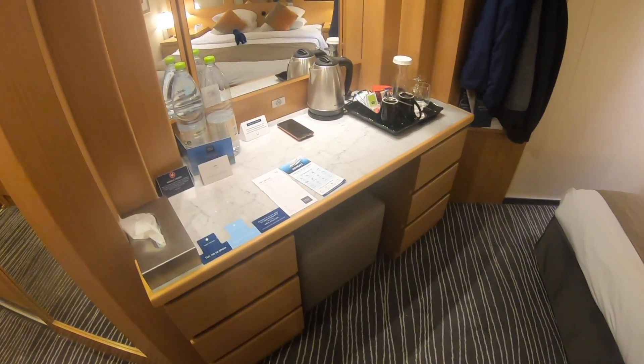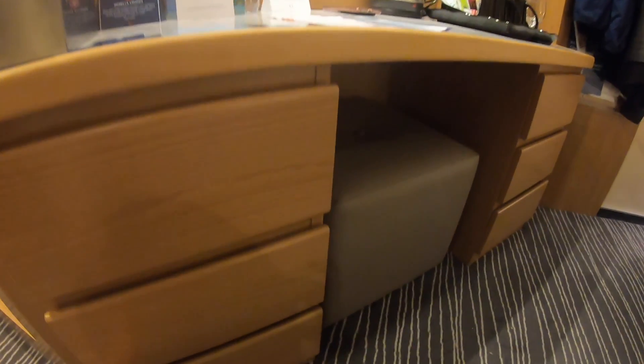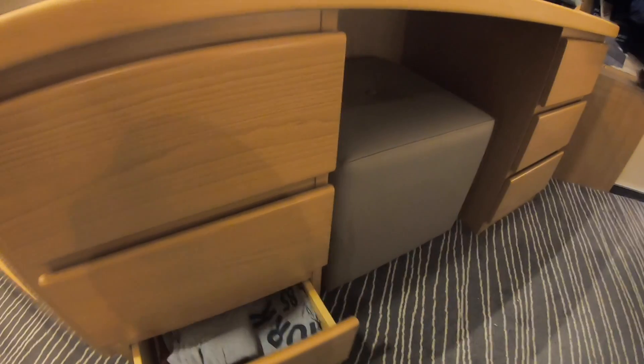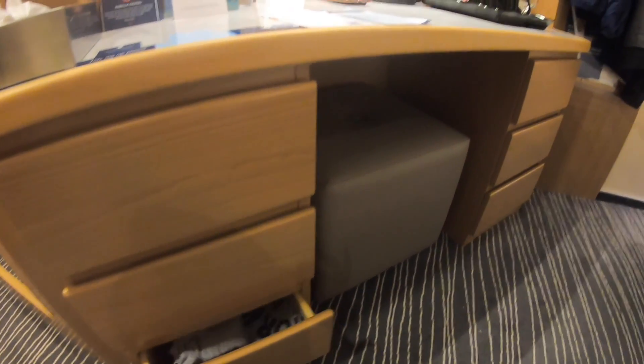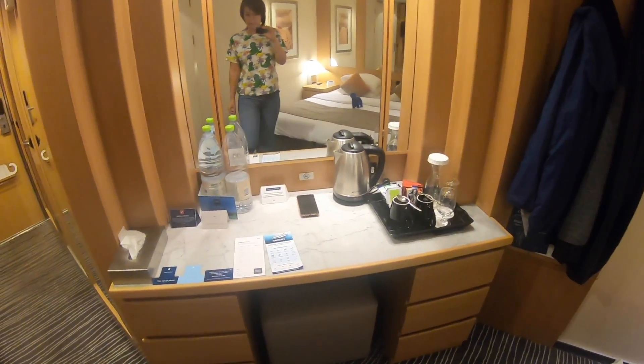Coming around to this side, there is a desk — it's a pretty big space. Coming down on this side we have got six drawers, pretty big drawers. We haven't actually filled up all of these because we're only here for three nights, but you could be in here for a week or two weeks — no problem at all.